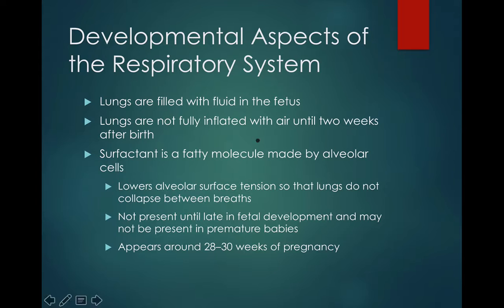As a fetus is developing inside the uterus, basically what's going to happen is that the lungs are filled with fluid. The lungs are not fully inflated, though, until about a week or two after birth.